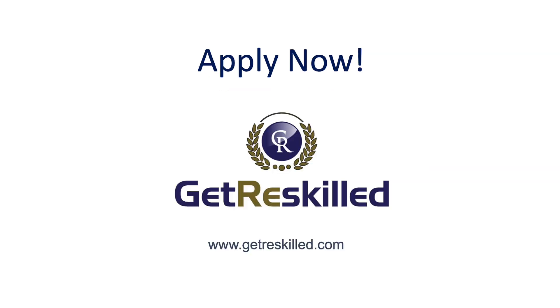So if you want to learn more, visit Get Reskilled at www.getreskilled.com. We look forward to welcoming you as a student, and thanks again for watching.